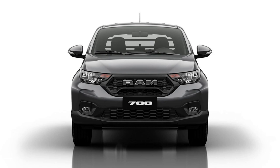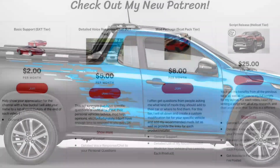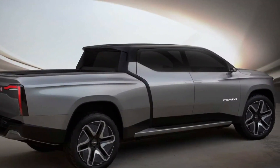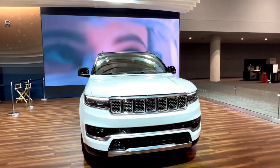This pint-sized pickup offers all the capabilities of its bigger brothers, but in proportion, along with a much more reasonable starting price.